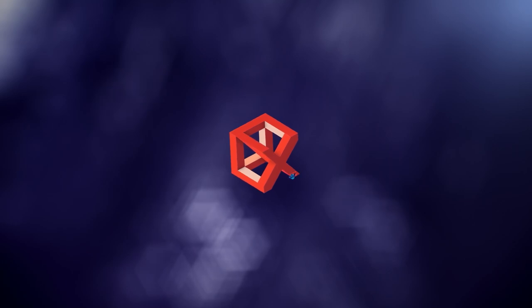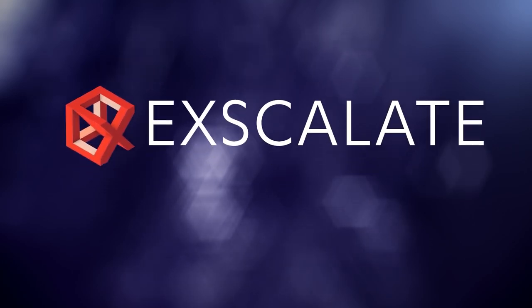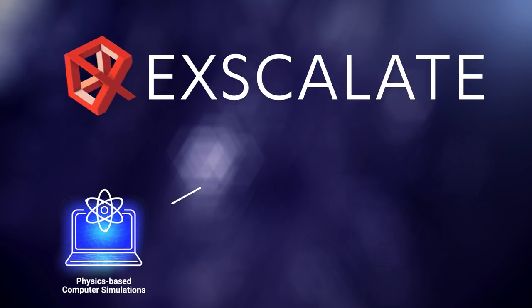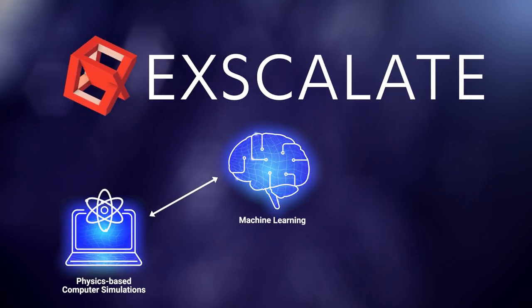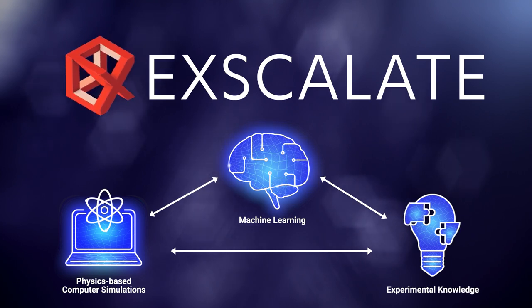To deliver effective treatments faster, Dompe has developed Excalate, a world-leading clinical candidate selection platform combining physics-based computer simulations with machine learning to expand existing experimental knowledge with high-quality synthetic data.